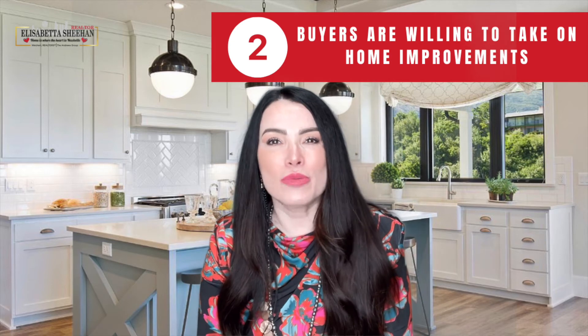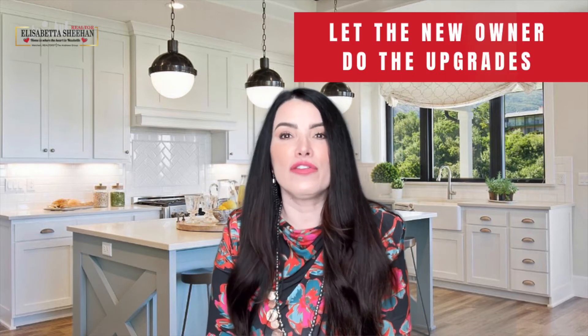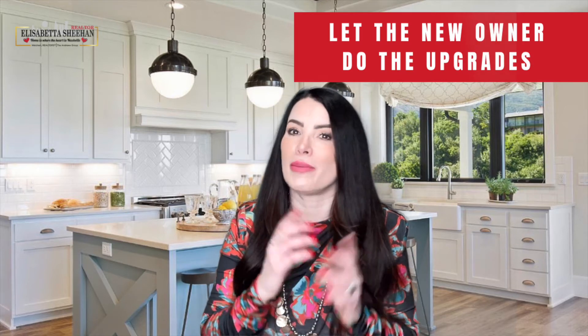Two: buyers may be willing to take on projects when they purchase your house. Today, many buyers are more willing to take on home improvement projects themselves to get the house they're after, even if it means putting in a little extra work. If more buyers are willing to tackle repairs on their own, it may be wise to let the future homeowners remodel the bathroom or the kitchen to make design decisions that are best for their specific taste and lifestyle.